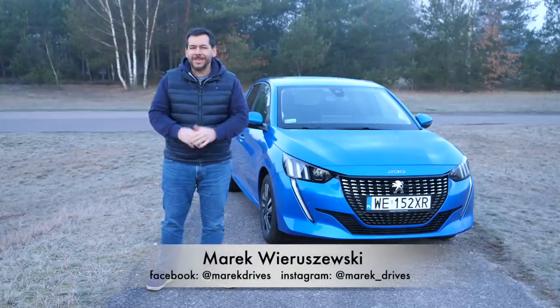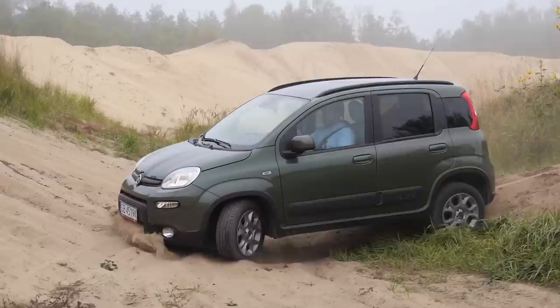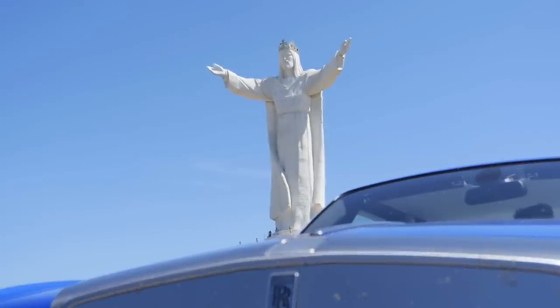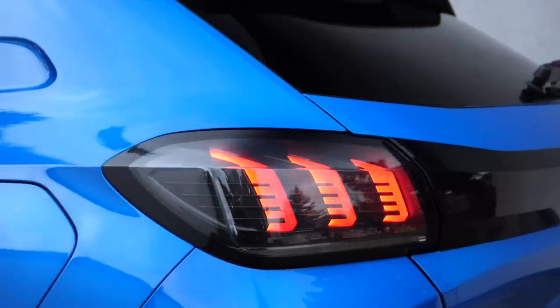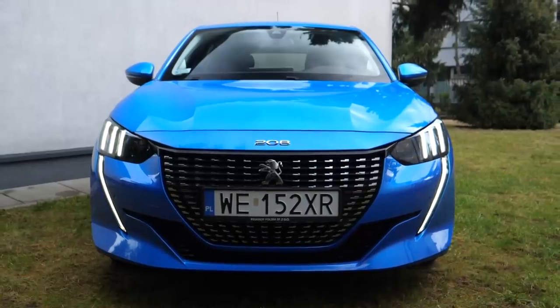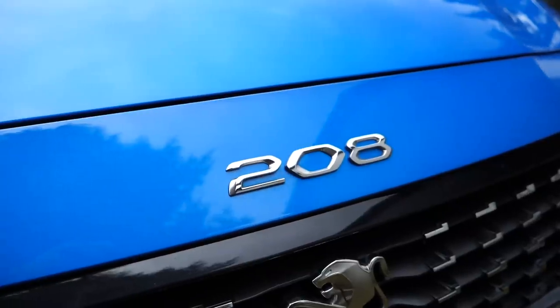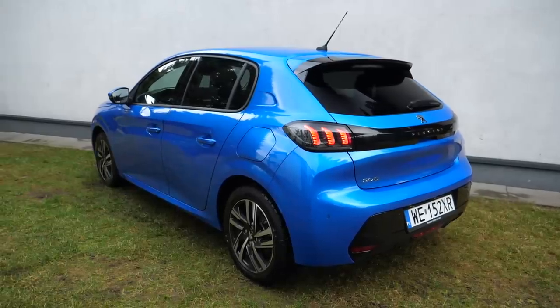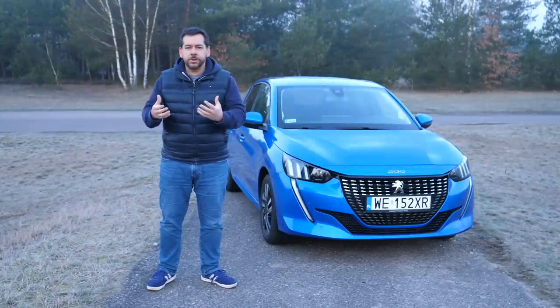This is the new Peugeot 208, Car of the Year 2020. Is it really better than the Renault Clio? I had to start with this question because I picked up the 208 test car on 2nd of March 2020, the day the results of the European Car of the Year are usually announced at the Geneva Motor Show. This year the Geneva Motor Show was cancelled due to the coronavirus threat, but the results were announced anyway, only with less fanfare. Before I try understanding the Car of the Year jurors' decision, let's focus on the facts.